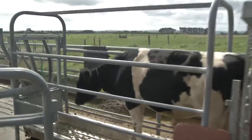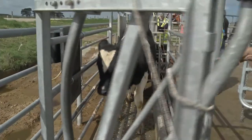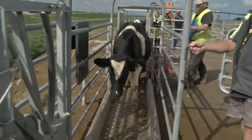Along with the feed intake data, we're measuring the weights of the animals three times a week, and also taking blood measurements to see if we can identify different markers.